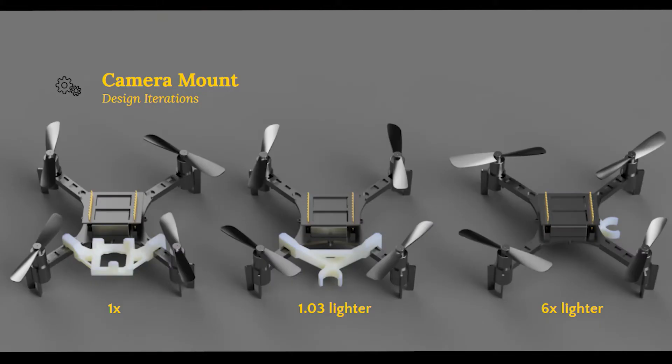We even 3D printed a camera holder, and we had three different models for it — the last one being six times lighter than the initial one. So yeah, they were quite impressed with our results, and they want us to work a little bit more on the report we made and make a complete scientific paper out of that. Ain't that mind-blowing? For me, definitely.